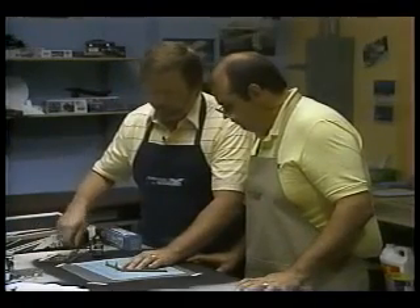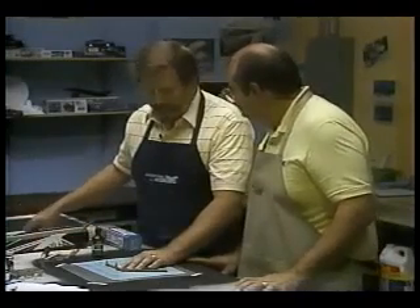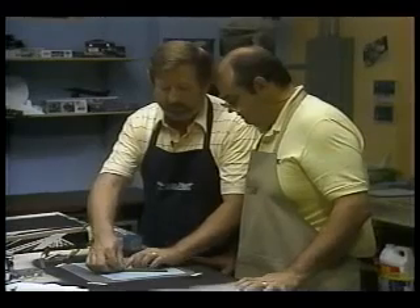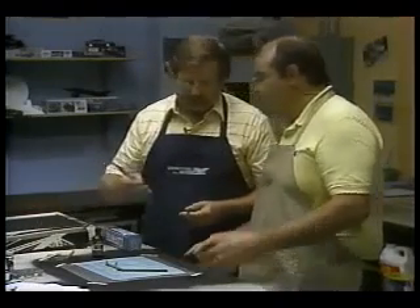Ideally, we'd want to leave that alone for quite a while and just allow it to set up — a half hour, 20 minutes? Right. Let it set before we go on. So what are we going to do now? Well, while this is setting, let's let you have some practice with this razor saw.